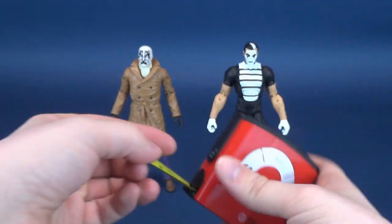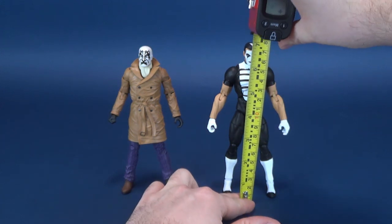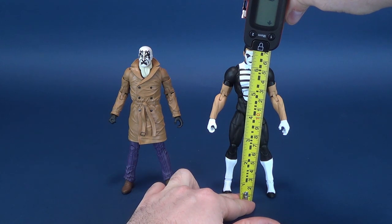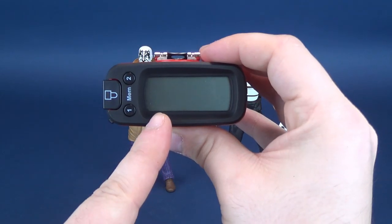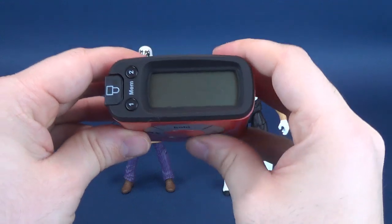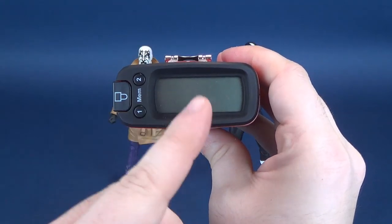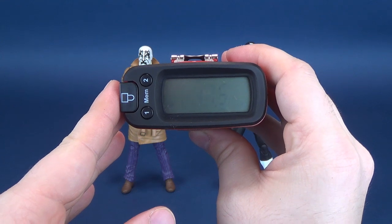Now we're going to do the exact same thing with Mime, putting it right to the very top of Mime's head. Mime actually is a little bit taller than Rorschach. According to the Ultrameutron 5000, the figure stands 6.9 inches in height, which works out to 17.5 centimeters tall.